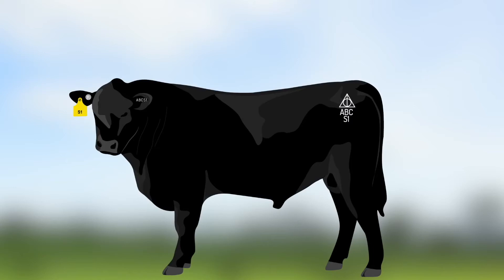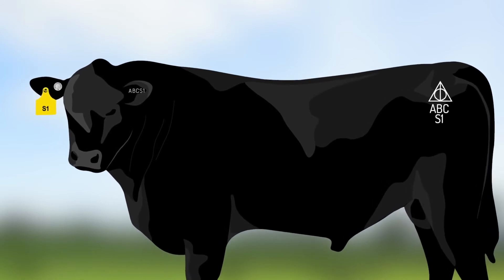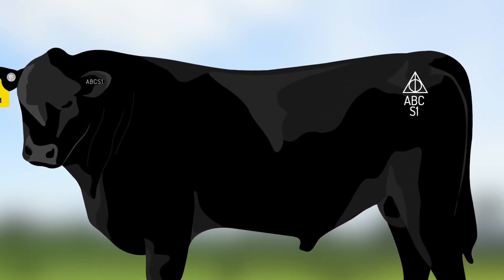Further, the change in format only applies to the animal ID assigned by Angus Australia and does not require any change to the current practice of displaying only the year letter and number, e.g. S1, when tagging, tattooing or branding animals.